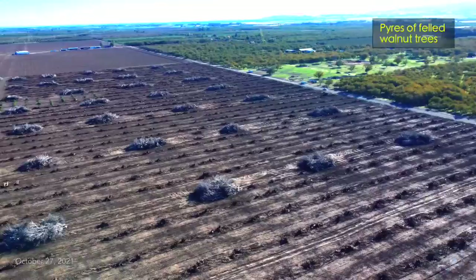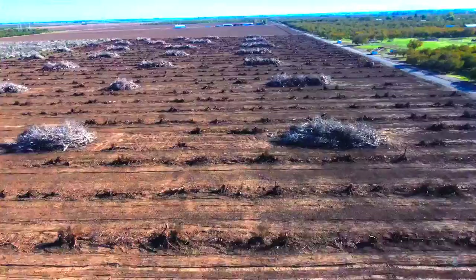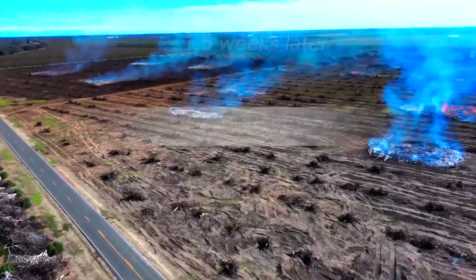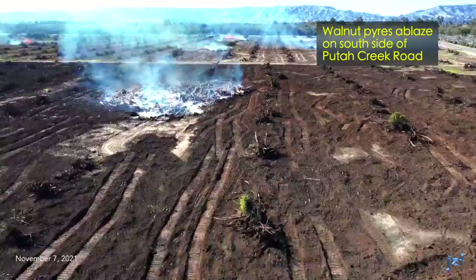Moving three weeks forward, just before Halloween, we see the west half of the orchard's trees are now in piles. Over 30 such piles are visible from this vantage of around 130 feet aloft. Flying south, all trees are in piles on the west side. Eleven days later, a dozen or so pyres of dry trees have been burning for hours. The fires have been spaced out. Not all piles are ablaze. Where the fires have been, they're either burning down or are already just ash.